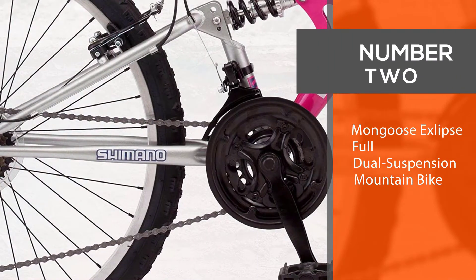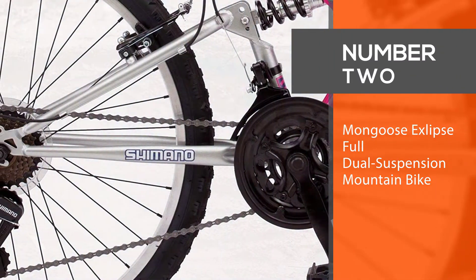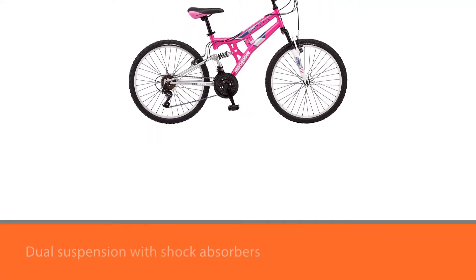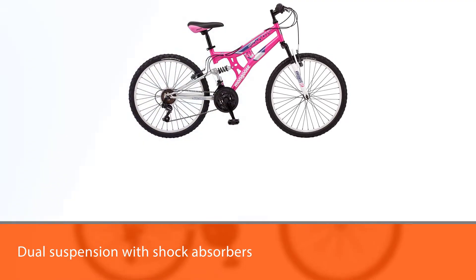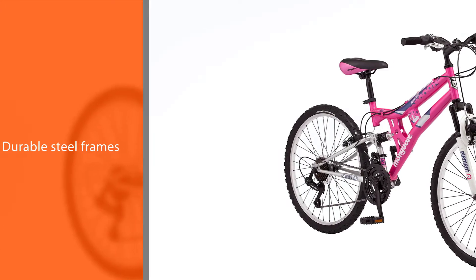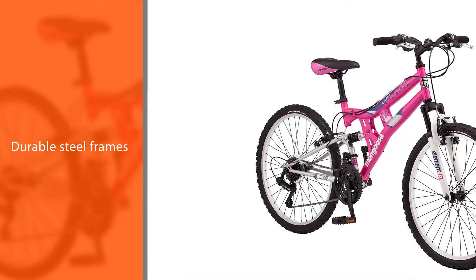Number two: Mongoose XLips full dual suspension mountain bike. The Mongoose XLips mountain bike, for children aged 9 to 12 years, has dual suspension with shock absorbers at the front and rear. It has durable steel frames and a total of 21 pedaling gears.